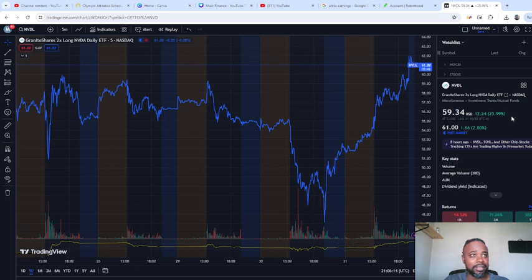Not only did we do that with NVIDIA — we also did this with Microsoft when it fell hard yesterday, and we did it with Apple when it pulled back yesterday, along with some other stocks. I'll show you the ticker symbols for those in another video.